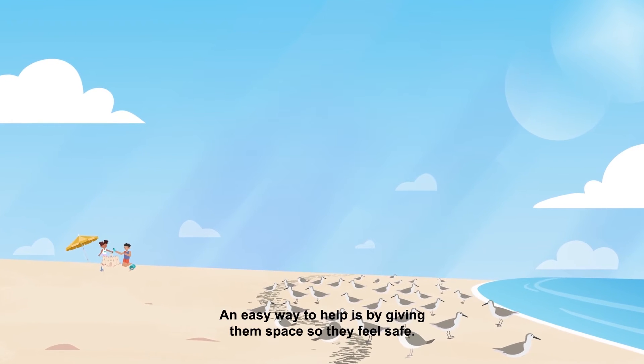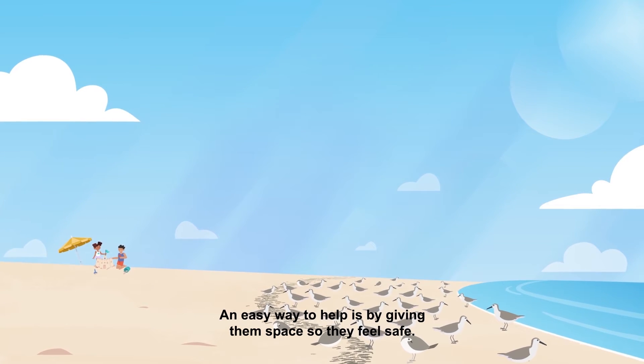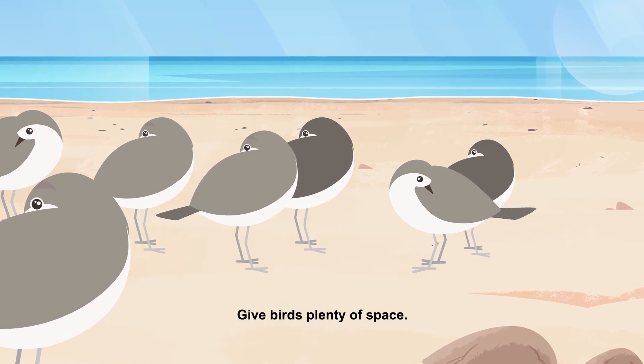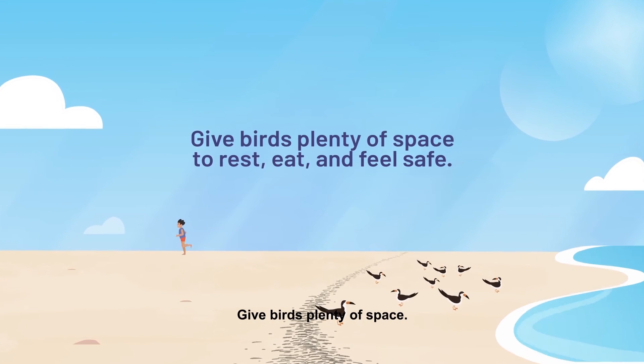An easy way to help is by giving them space so they feel safe. Help weary birds during migration and share the shore — give birds plenty of space.